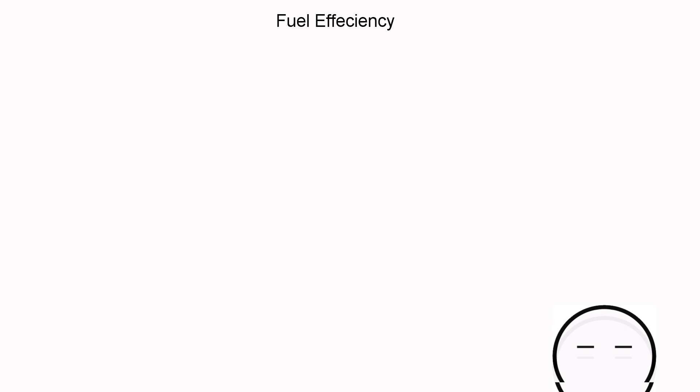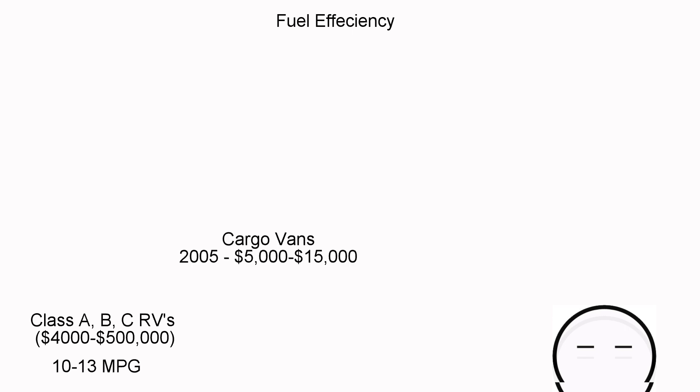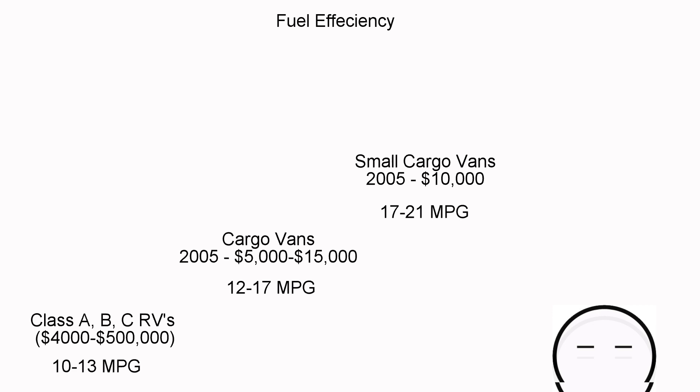When talking fuel efficiency, the larger the vehicle, the less efficient it'll be. Class A, B, and C camper vans get around 10 to 12 miles per gallon. Regular cargo vans get about 12 to 17. Smaller vans like the NV200 or City Express get into the 20 MPG range. SUVs and minivans are similar — minivans get roughly 17 to 25 miles per gallon. So only the vehicles fitting all my criteria will be covered next.